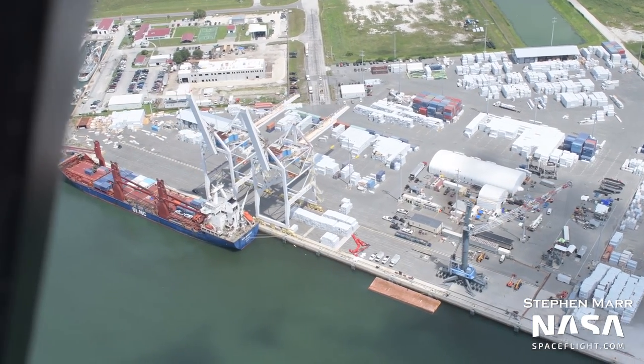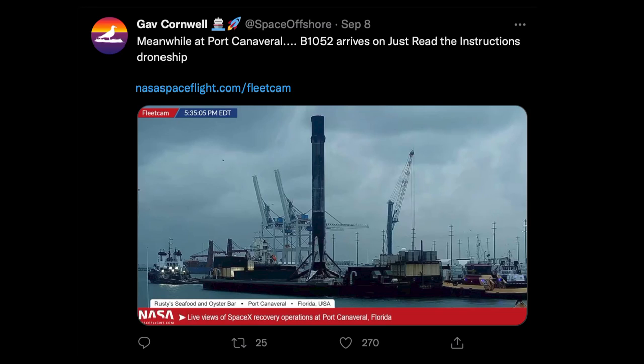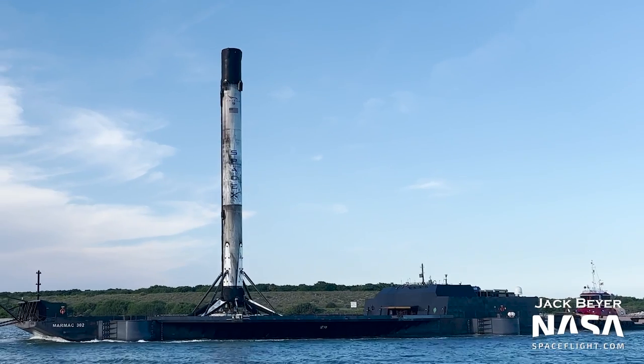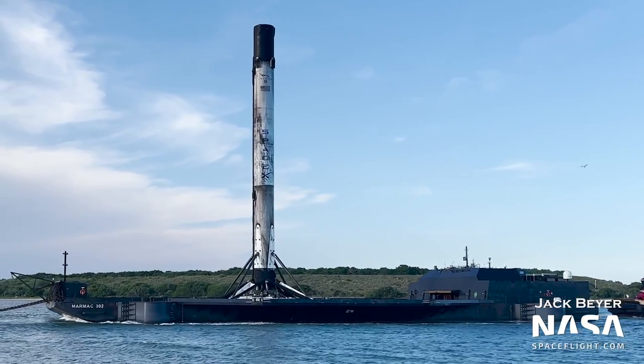Over at the port, both drone ships were at sea during this flyover, though Just Read the Instructions was a few hours from returning with Falcon 9 Booster 1052. It was visible returning on Fleet Cam, our 24/7 live camera in Port Canaveral. It's still crazy that SpaceX can routinely land 20-story rockets on barges out in the middle of the ocean.